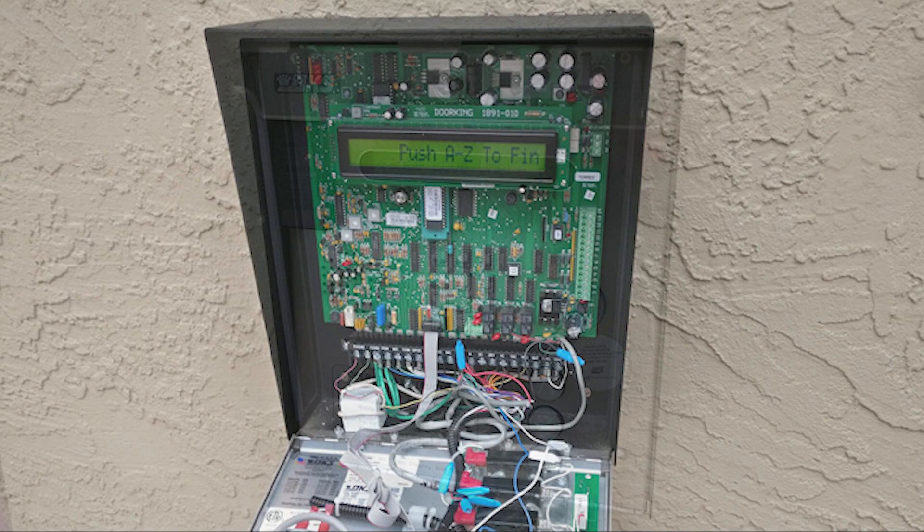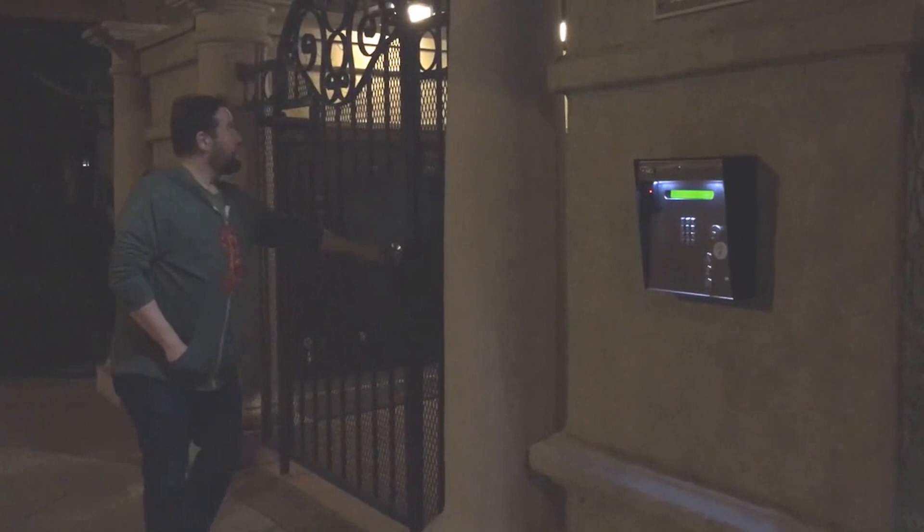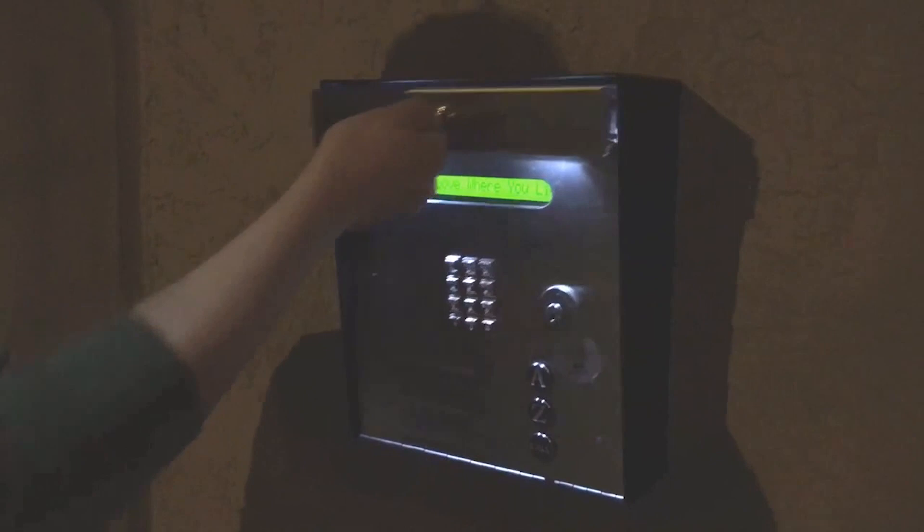What does it mean if you can look at a box like this and get to the inside of the panel? Well, it means it doesn't matter if you don't have the code or don't have the RFID badge. If you can access that circuitry right on the board, you can do things like change the state of the relays, jump out contacts, override all the security that someone's trying to implement.